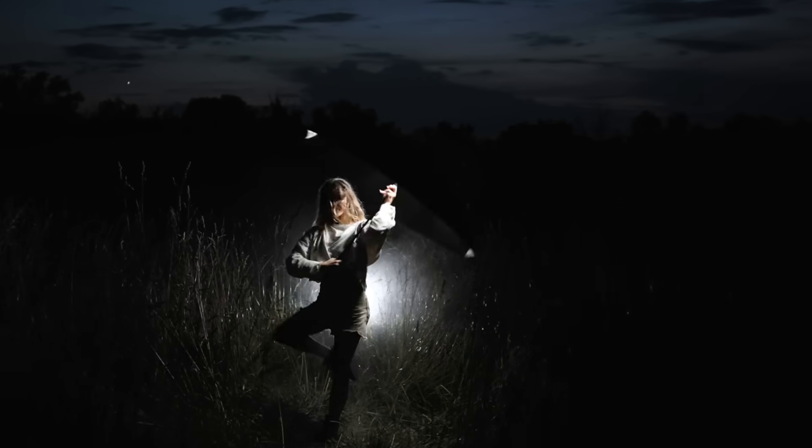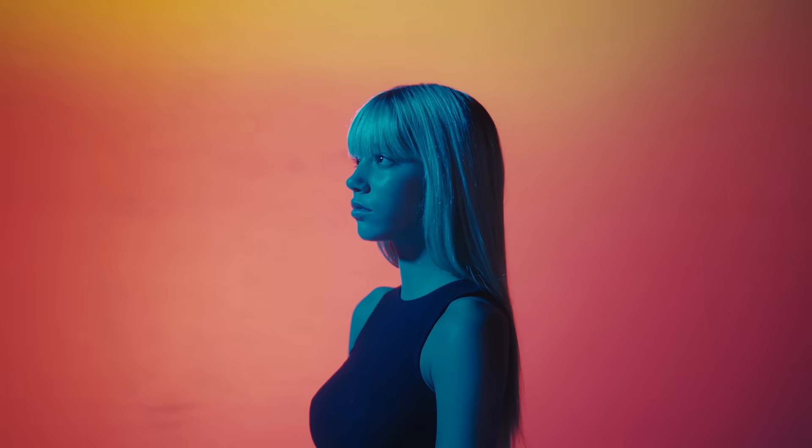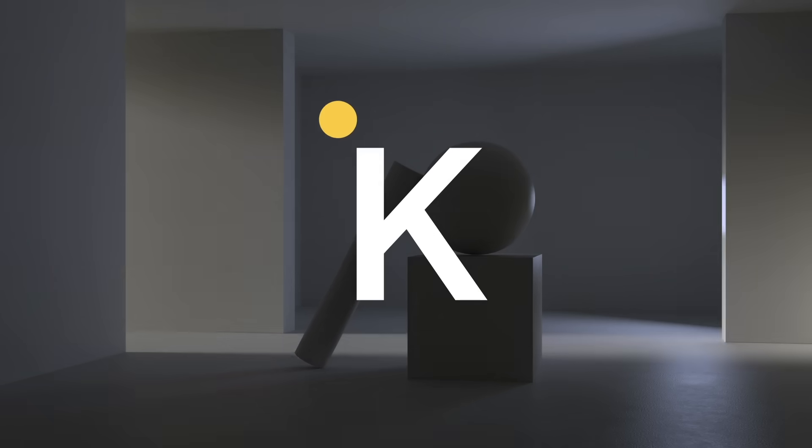Kelvin illuminates your creative vision like never before. This is storytelling redefined. Light your story with Kelvin Play.